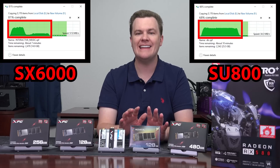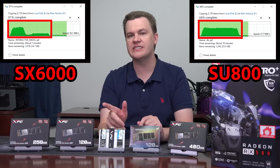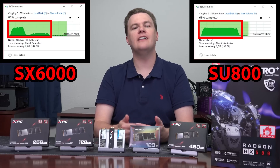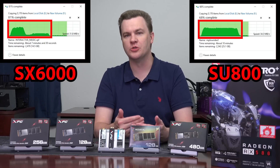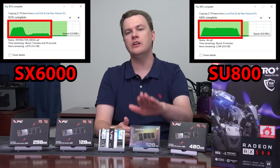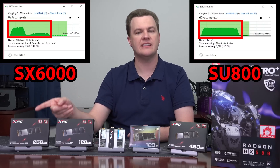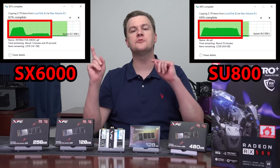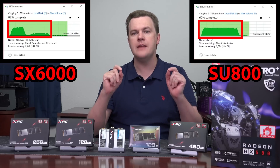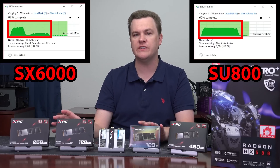The SU800 can take tens of gigabytes of data at full write speed versus the SX6000. This demonstrates the challenge of using benchmarks to demonstrate drives' true performance. On larger drives this is less of an issue — on the 256GB versions of both the SU800 and SX6000, both drives will maintain full-speed green bars across all or most of a large copy. Most of the real-world performance deficiencies are eliminated in the 256GB versions.